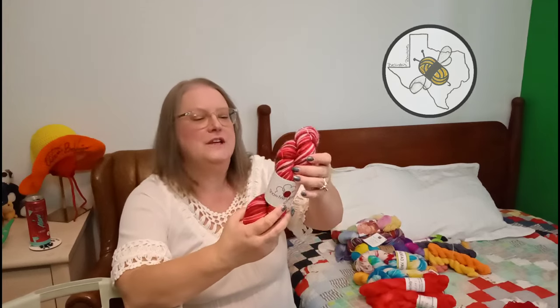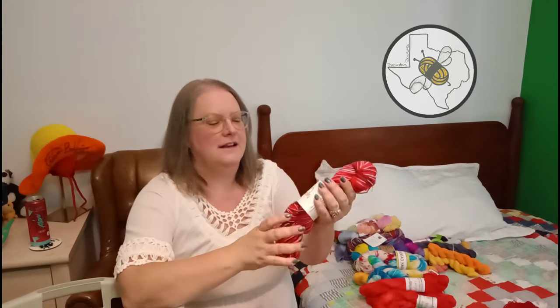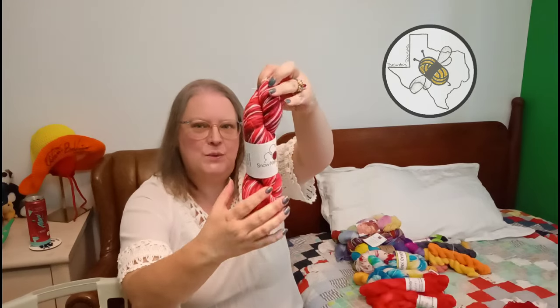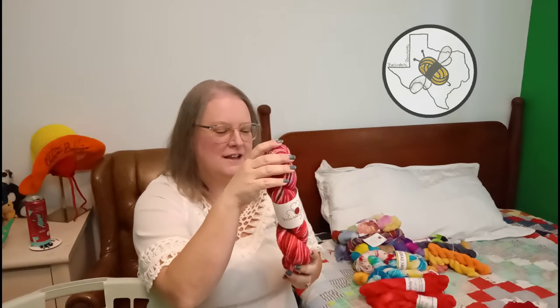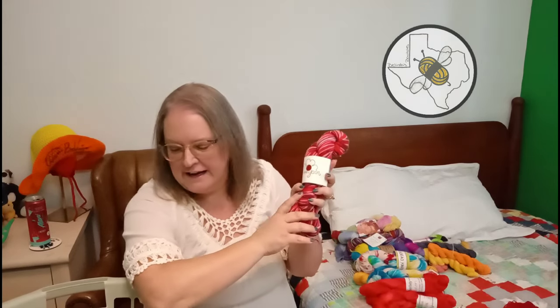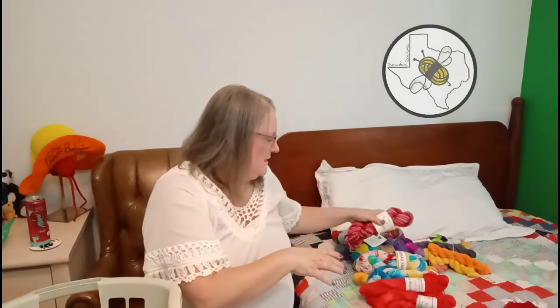This is Show Me Yarn Chocolate Covered Strawberries - 80% superwash merino, 20% nylon - and it is a self-striping. I got this because I saw they were going to close up and had them on sale big time. I got this one and another one I already put aside for a pair of socks - that one was an Americana, red white and blue.